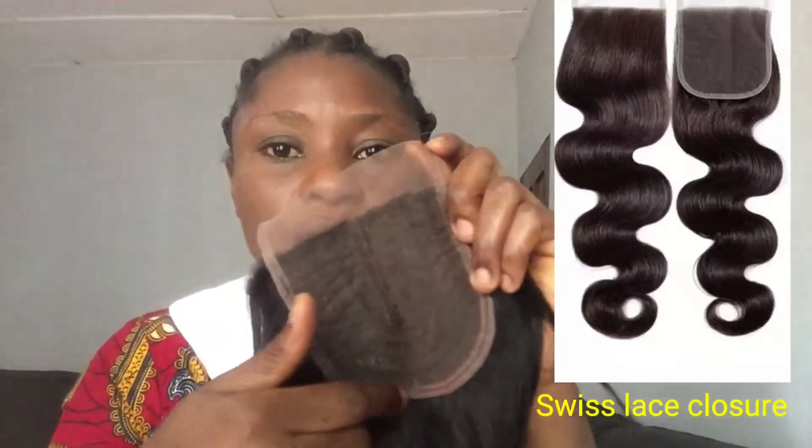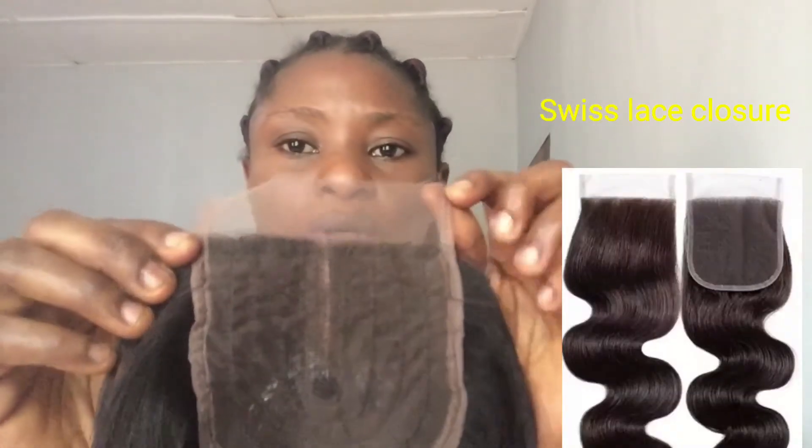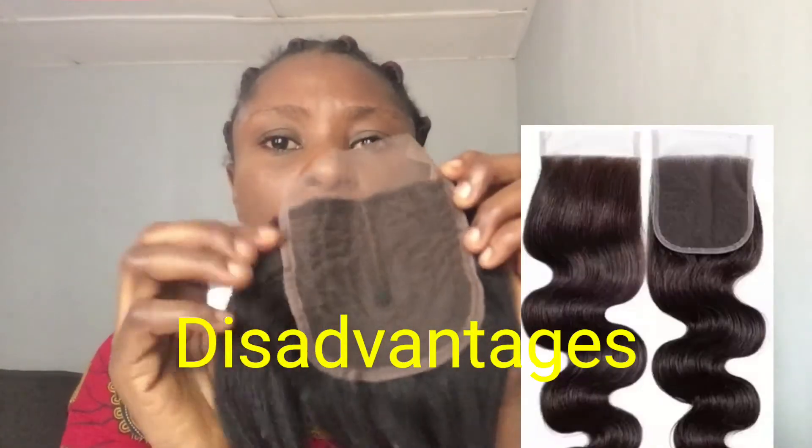The second one I'll be talking about is the machine sewn closure. As you can see, there is thread around it. The Swiss lace closure I mentioned before is ventilated — you can't see any rope on it. But with the machine sewn closure, it is sewn so you will see the thread. This closure is almost similar to the Swiss lace, but the key difference is that you will see a black thread/rope on it.